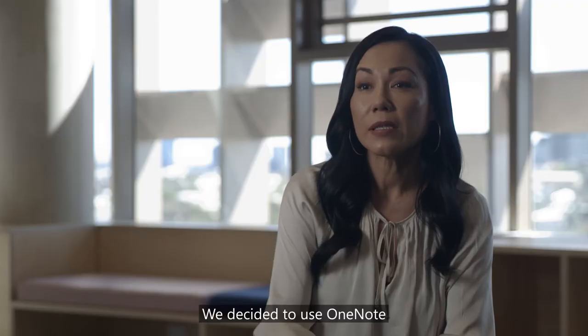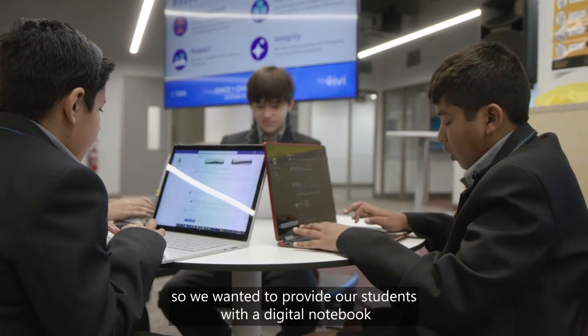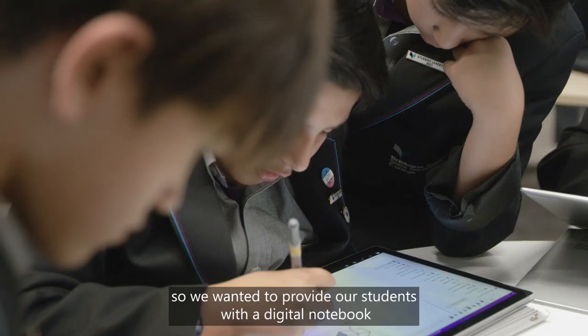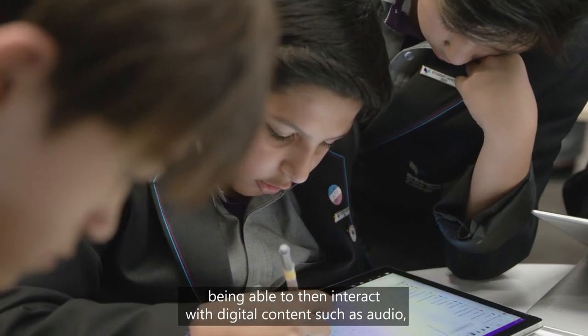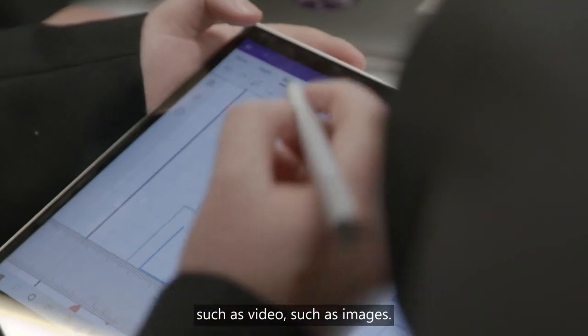We decided to use OneNote as our primary note-taking software, providing our students with a digital notebook and the ability to interact with digital content such as audio, video and images.